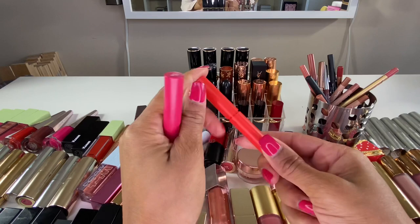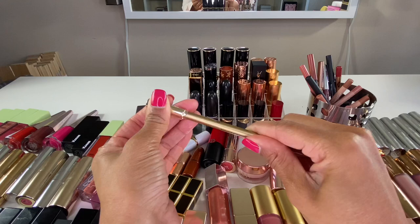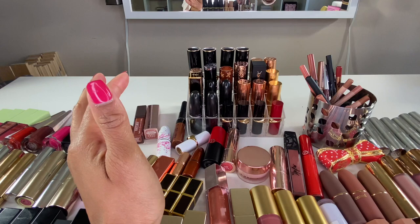Here's a lip liner from Lisa Eldridge — I purchased this with the lip kit, the Velvet Mousse one. I really enjoy the formula of these lip liners, and I'm looking forward to when she hopefully sells these as individual lip liners. Right now you have to purchase the lipstick, lip gloss, and lip liner together as a kit.